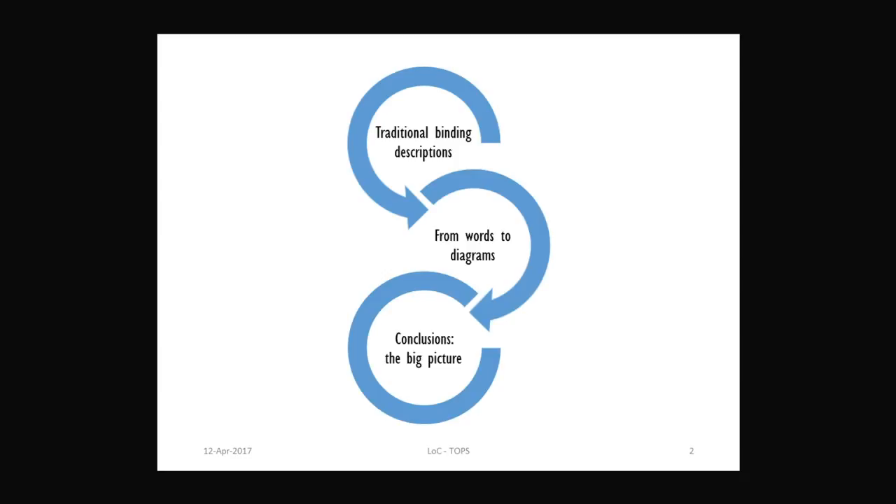The talk today will develop in three main parts. First, we'll look into how bindings and binding structures are traditionally presented on the web and in catalogues. Then we'll look more specifically into the project that I did for the PhD, and then we'll try to put it together for the conclusions.